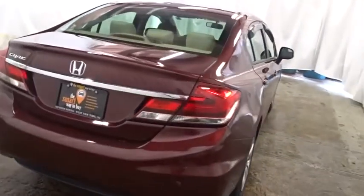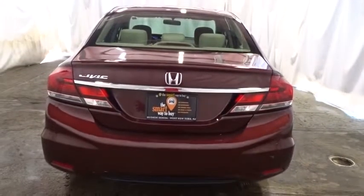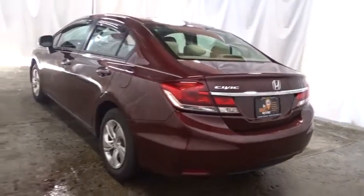Side curtain air bag, vehicle stability assist, brake assist, daytime running lights, intermittent wipers, power outlets, power mirrors, map lights.